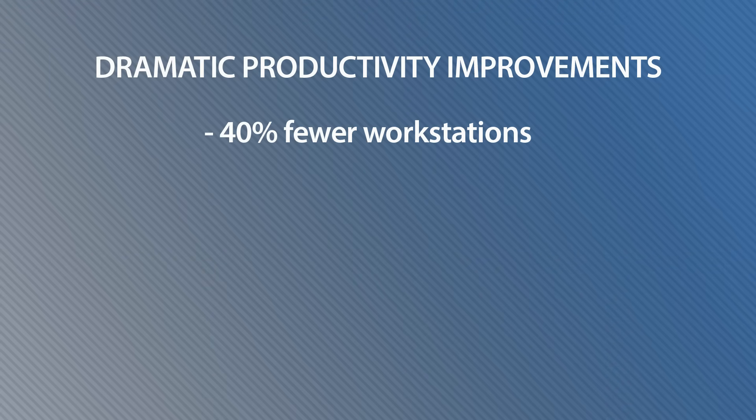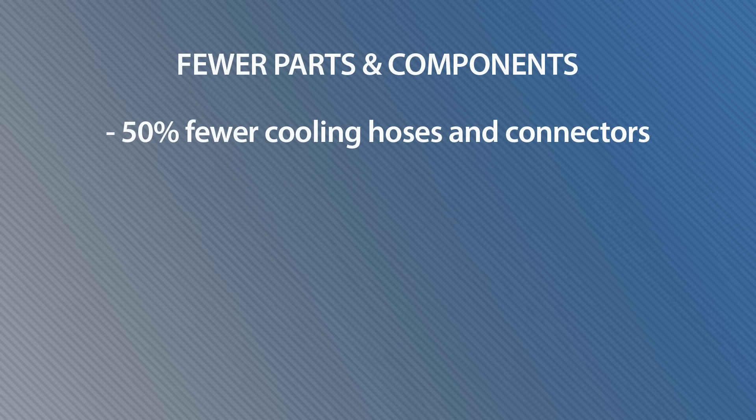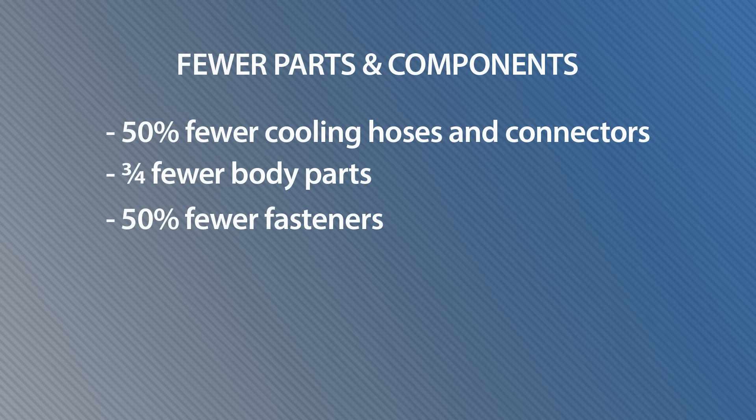By breaking this vehicle down into separate modules, assembly is far, far easier. They're going to have 40% fewer workstations in the plant, 20% fewer parts, 25% fewer fasteners, 15% faster assembly time, and 50% fewer cooling hoses and connectors. In the body alone, they got rid of three-quarters of the parts, half the fasteners, and two-thirds of the welds compared to a Ford Escape, which is what's now being made at the Louisville plant.